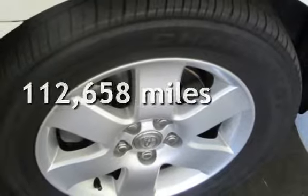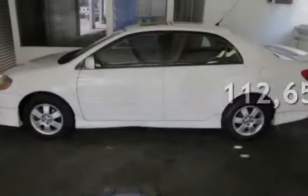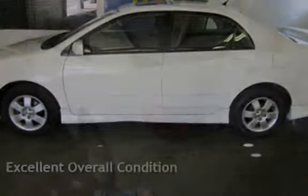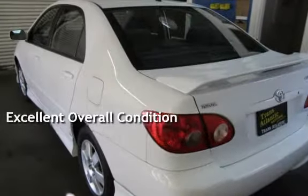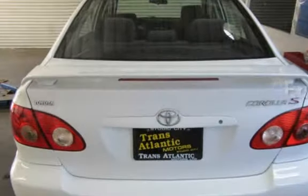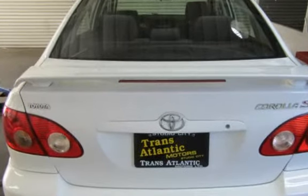This Toyota has less than 113,000 miles on the odometer. This vehicle is in excellent overall condition. This vehicle qualifies for the Carfax buyback guarantee. Ask to see the free Carfax vehicle history report.